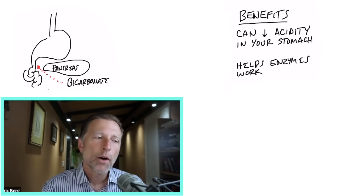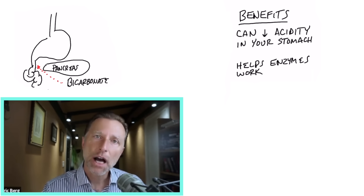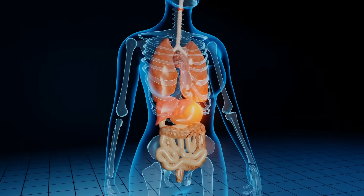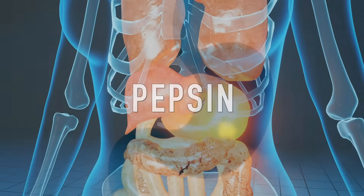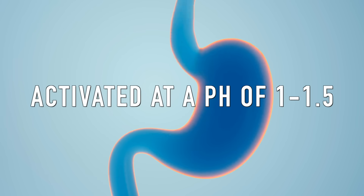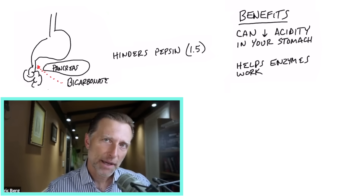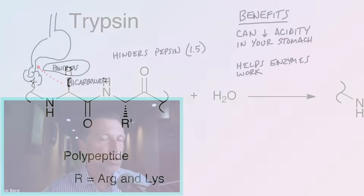Why is this so important? Because the majority of the enzymes needed for digestion are activated — they get turned on — by a much higher pH. If you look at the stomach, pepsin is a very powerful protein enzyme activated by a pH between 1 and 1.5. With the other enzymes in the small intestine coming from the pancreas, you need a much higher, more alkaline pH for those enzymes to work.